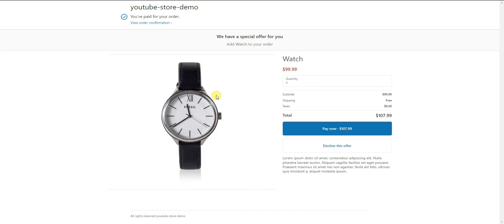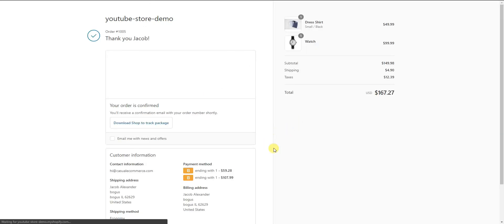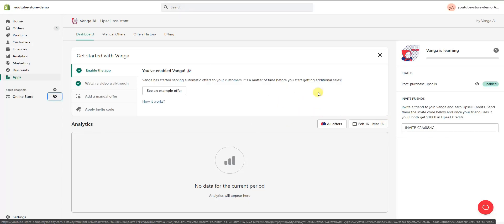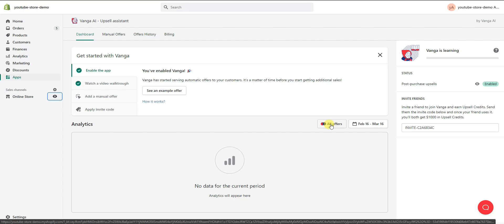I selected another product from our store, so you can see we have two options: we can buy it now or decline the offer. I'm going to go ahead and buy it now. With one click we've additionally added another product to our order, and we're then sent to the thank you page just like normal. That's what Venga does — it was automatically set up literally just from enabling the app. Over time, as more orders are placed, the AI gets smarter and better at recommending the correct products.